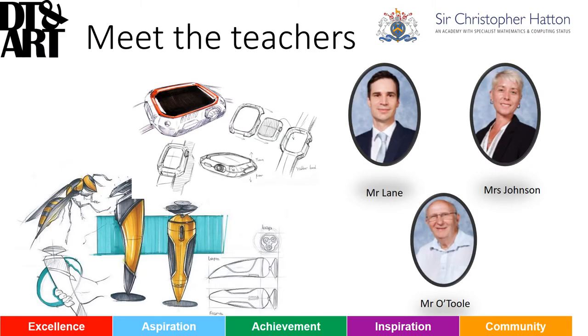So who are the teachers? Well, there's myself, Mr Lane. I've been teaching A-level DT for 10 years now and I've got lots of experience in how the course is structured and the skills and qualities that you need. Mrs Johnson also teaches A-level product design — she's an experienced resistant materials teacher with a specialism in metalwork. And of course, Mr O'Toole, our fantastic technician. He's got huge experience and skills and we're always going to consult him for his expertise.